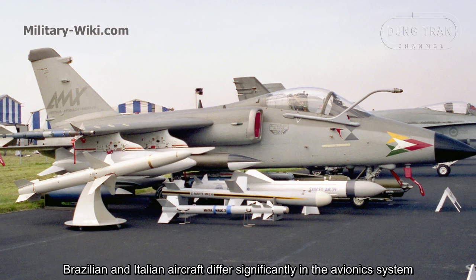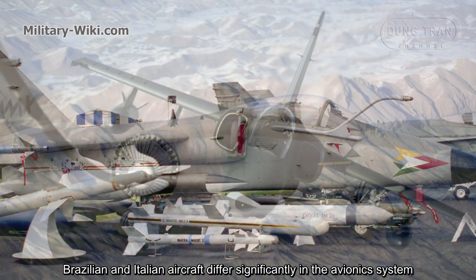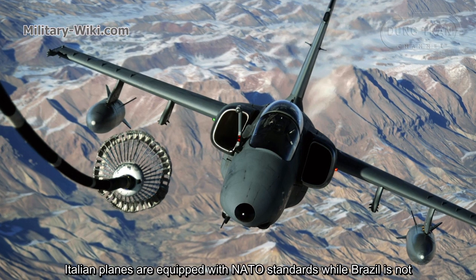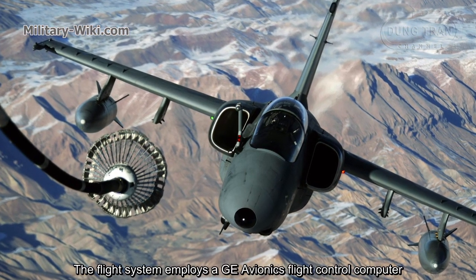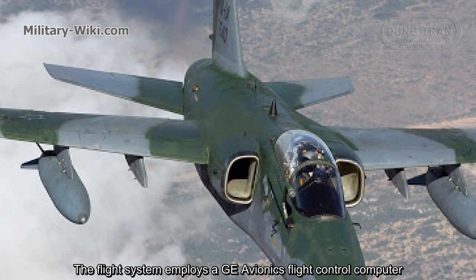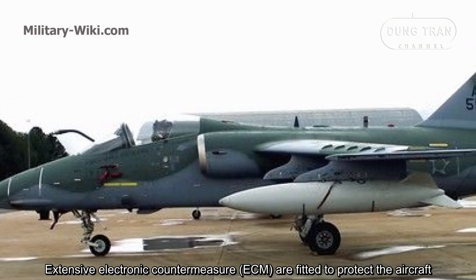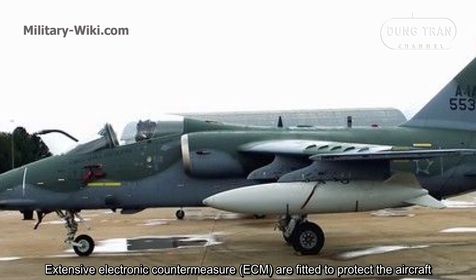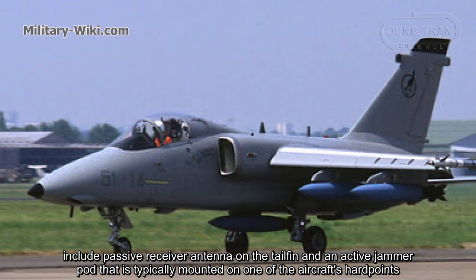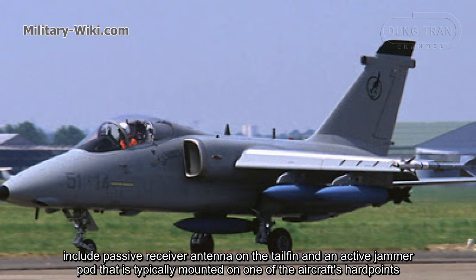Brazilian and Italian aircraft differ significantly in their avionics systems. Italian aircraft are equipped to NATO standards, while Brazil's are not. The flight system employs a GE avionics flight control computer. Extensive electronic countermeasures are fitted to protect the aircraft, including a passive receiver antenna on the tail fin and an active jammer pod that is typically mounted on one of the aircraft's hardpoints.